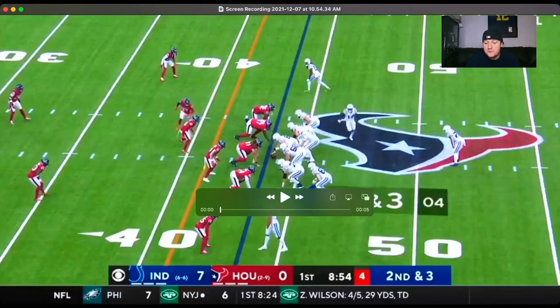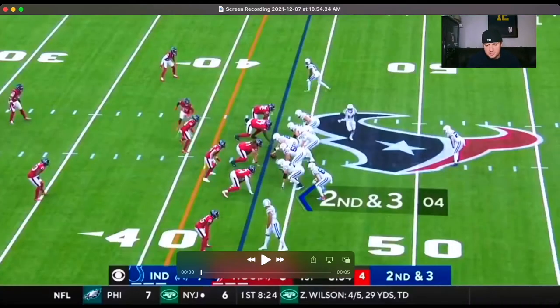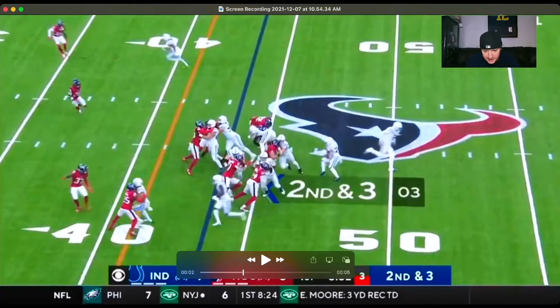Here's the first play we're going to go over. We're in the first quarter, 8:54 left. Jonathan Taylor has already scored a touchdown — I'm not going over that play because it really is just a run-of-the-mill goal-line touchdown. But here we're in single back, middle of the field, with a little motion going on. Now he's getting the carry, and we've got a plant step.